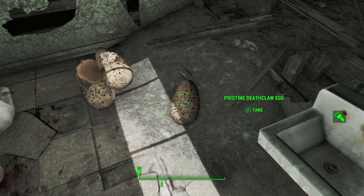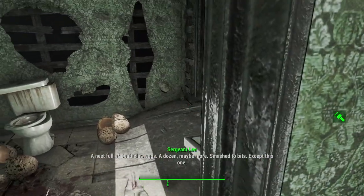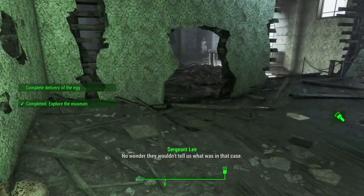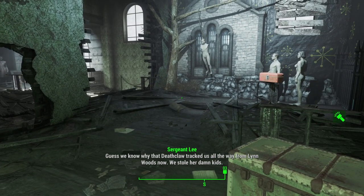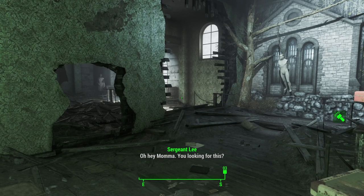We actually find one pristine Deathclaw egg. Let's see what the holotape says. A nest full of Deathclaw eggs — a dozen, maybe more — smashed to bits. Except this one. No wonder they wouldn't tell us what was in that case. If I'd known, I would've personally told the Gunner bosses in that glorified liquor cabinet Wellingham to take those Diamond City caps and stuff on them. So we know why that Deathclaw tracked us all the way from Lynn Woods now — we stole their kids. Maybe if we just return the eggs. Hey mama — you looking for this?